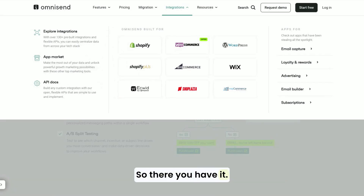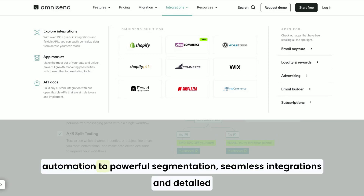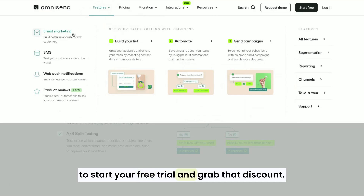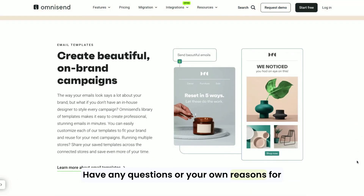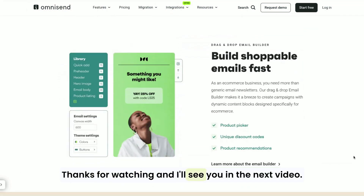So there you have it — five solid reasons to start using OmniSend for your e-commerce business: its all-in-one platform, easy automation, powerful segmentation, seamless integrations, and detailed analytics. OmniSend is built to help you grow. Don't forget to check out the link in the description to start your free trial and grab that discount. If you found this video helpful, give it a thumbs up and subscribe for more tips on how to level up your e-commerce game. Have any questions or your own reasons for loving OmniSend? Drop them in the comments below — I'd love to hear from you. Thanks for watching, and I'll see you in the next video.